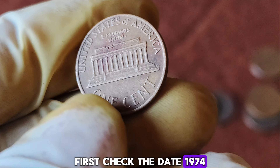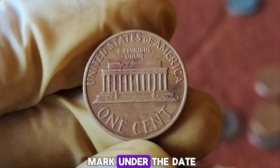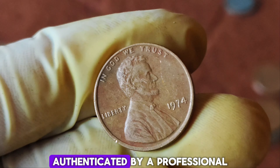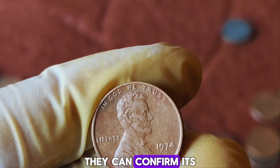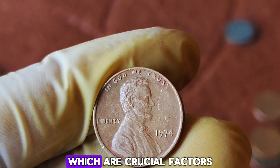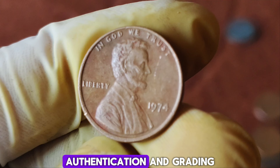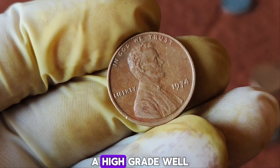How can you tell if you have a 1974 no-mint mark Lincoln penny? First, check the date — 1974. Then look for the absence of a mint mark under the date. If you think you've found one, it's worth getting it authenticated by a professional coin grading service. They can confirm its authenticity and condition, which are crucial factors in determining its value.